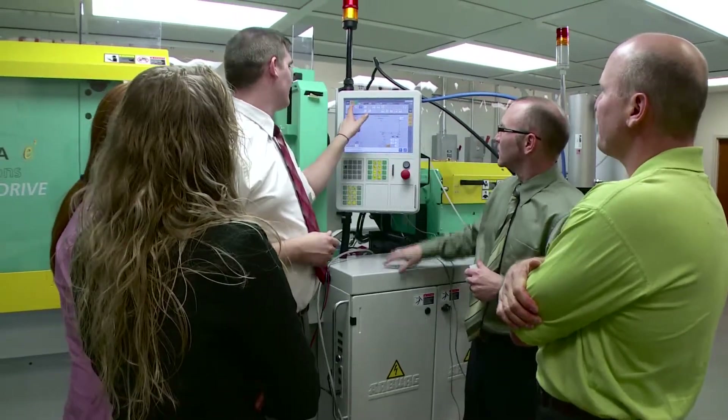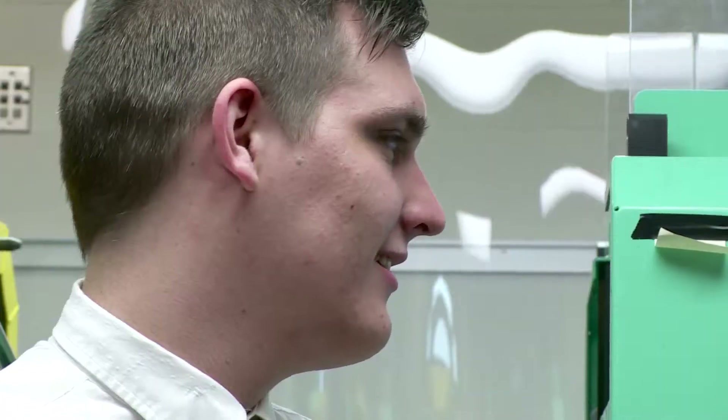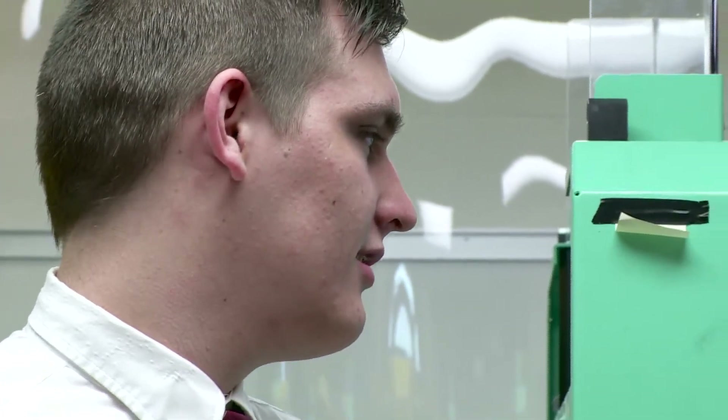Phillips Respironics is a global leader in supplying breathing solutions for its home care and hospital markets. The value that Respironics receives by working with the MPC is that it helps us expand our research resource pool.